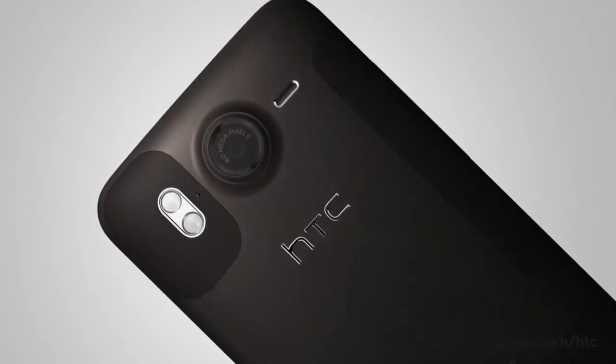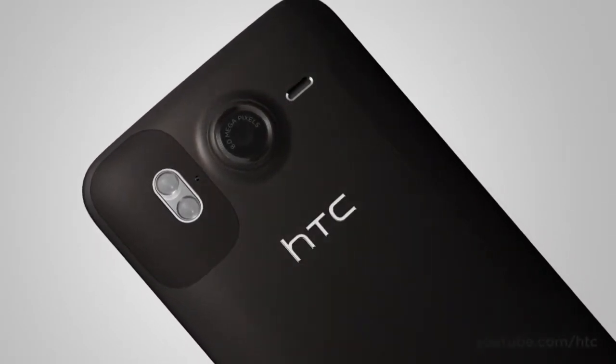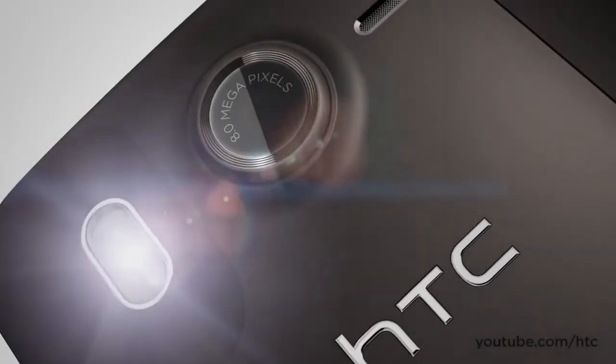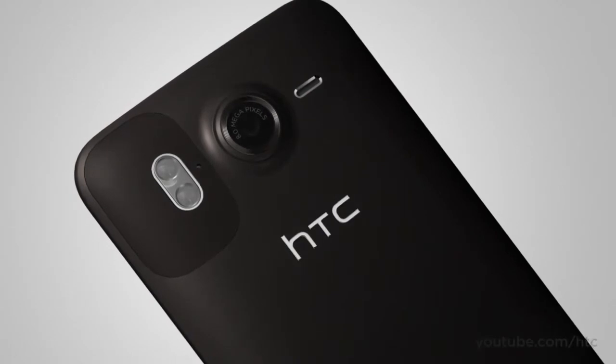If you've ever found yourself without a camera at that picture-perfect moment, you'll love the HTC Desire HD's 8 megapixel dual flash camera and HD camcorder. You'll never miss another magical moment again.